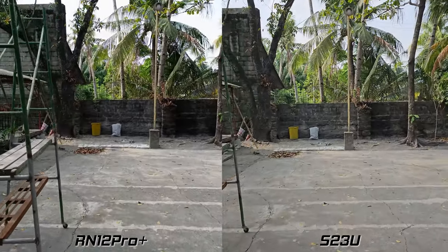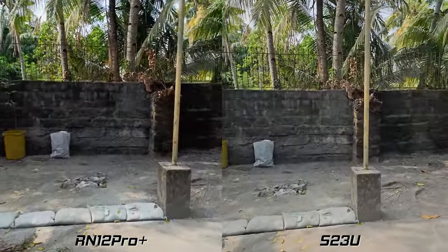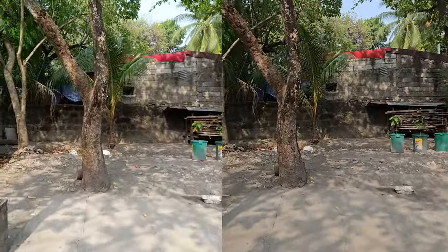On the video side, recording in 4K 30fps is almost the same between the two, although the S23 Ultra again has much better dynamic range.